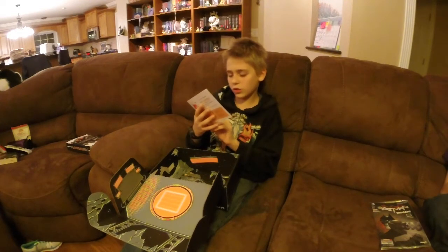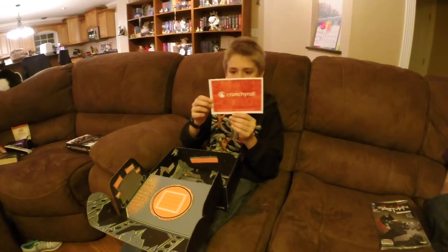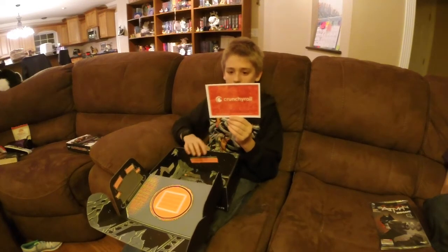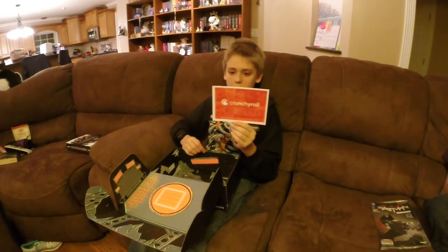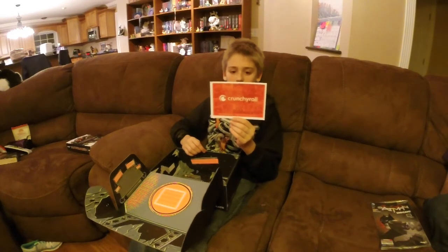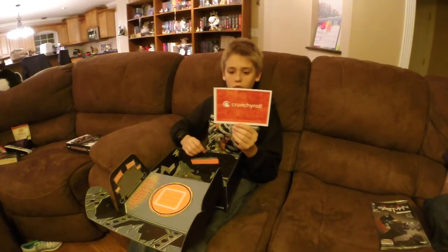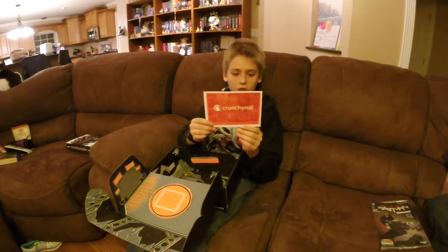You also have a Crunchyroll advertisement that says, hey Loot Craters, enjoy a special 30-day free trial for Crunchyroll. Just visit Crunchyroll.com slash Loot Crate today. The largest upline.